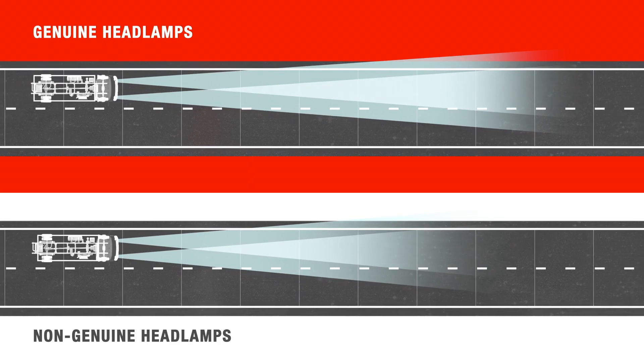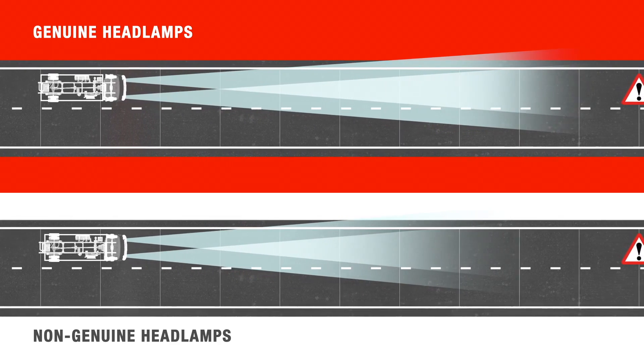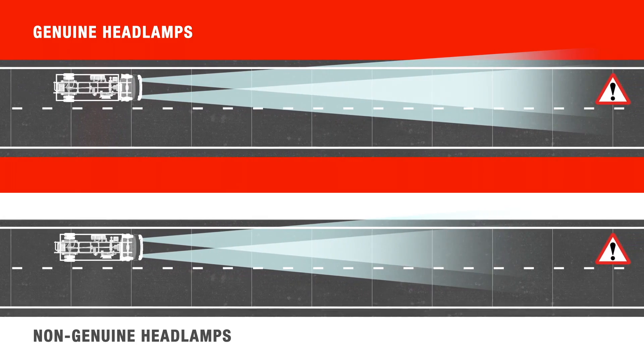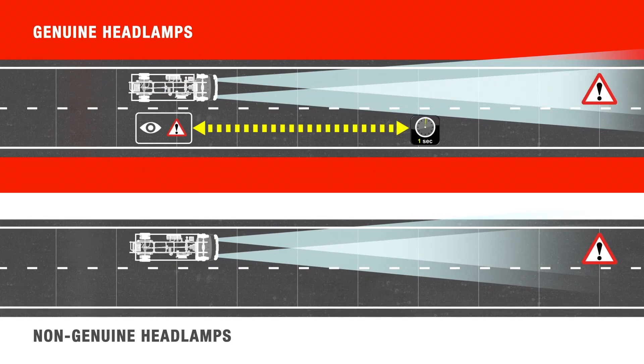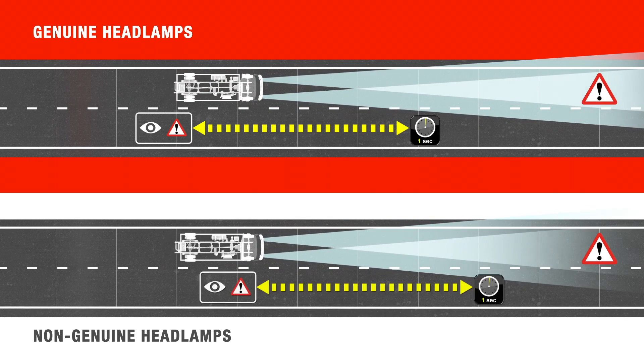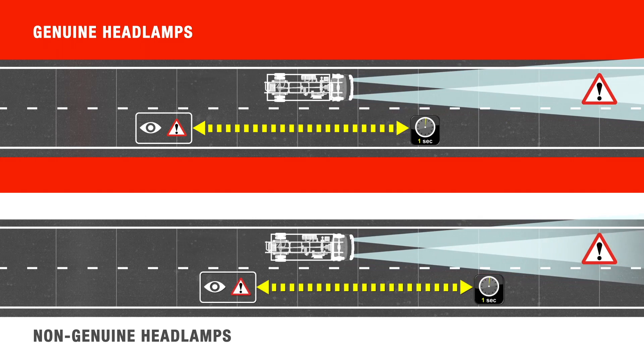In this simulation, you can see that with the non-genuine headlamps, the driver would have less than 6 metres to react and avoid the hazard after only one second of time travelled. That's a clear difference when compared to the Heno genuine headlamps, where the driver has over 10 metres to make the same decision.